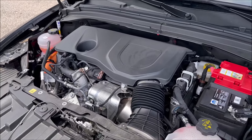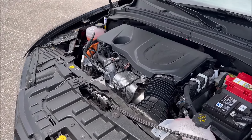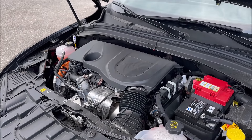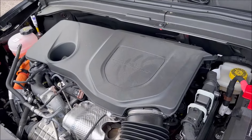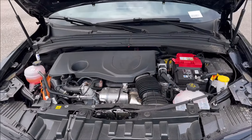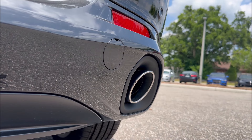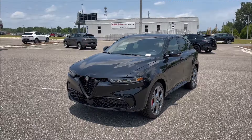Quarter mile is 14.2 seconds, 0–100 in 15.8 seconds, and a top speed of 125 mph. You probably don't need more than that for these models. And if you thought there would be a Quadrifoglio variant — there probably won't be — so this will be the highest performance you'll get in a Tonale. I want to know what you guys feel about that.